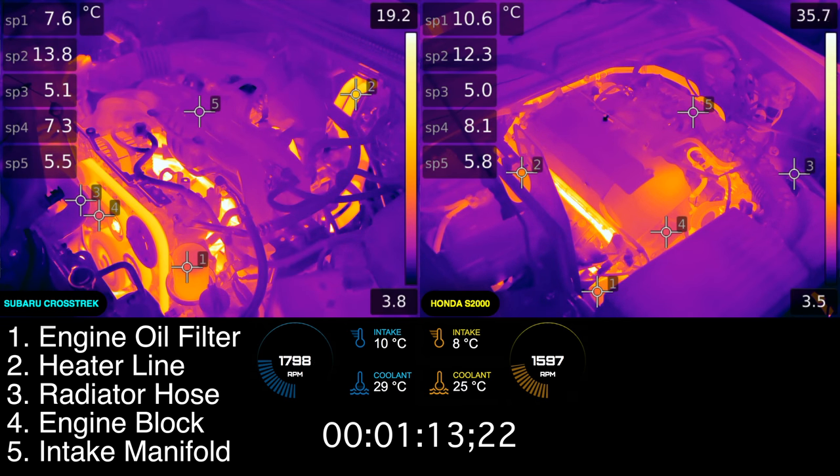Beneath their respective videos, we also have the air intake temperature, coolant temperature, and engine RPM read directly from the vehicle. For the duration of the video, the temperature of the ambient air around the car remained at about 7 degrees Celsius.